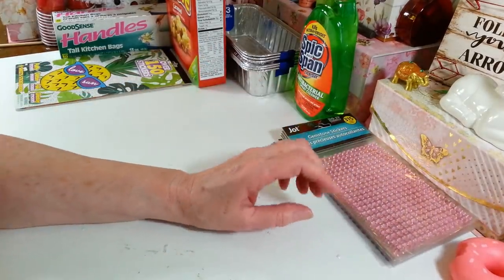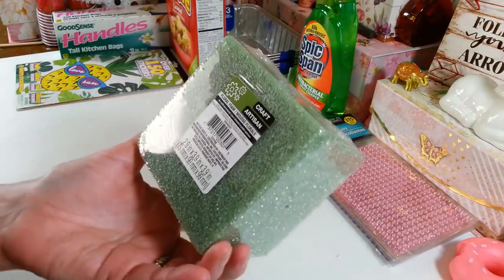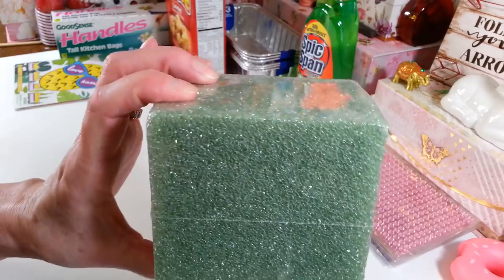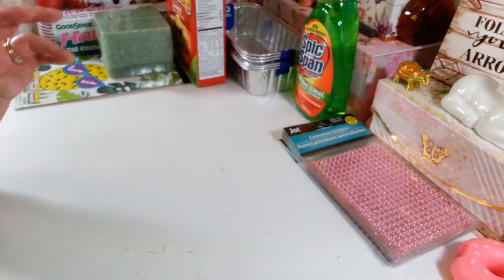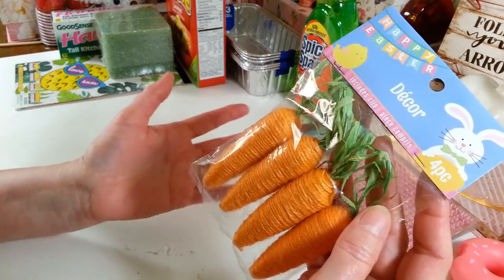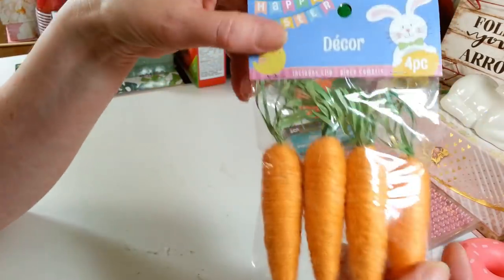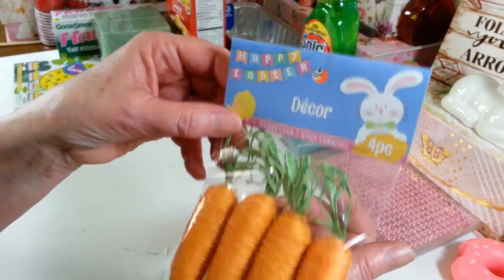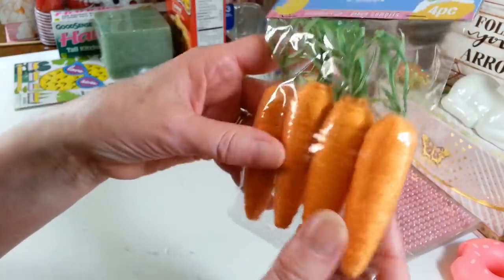I used a lot of those for Easter and Valentine's Day so I was running low. I also grabbed another foam block — the 2.9 by 3.9 by 3.9-inch floral foam block. These were sold out for about two weeks but they had a full stock back in. I also found these — it's a four-piece set of little foam carrots wrapped in orange jute string. They're really cute for decorating.